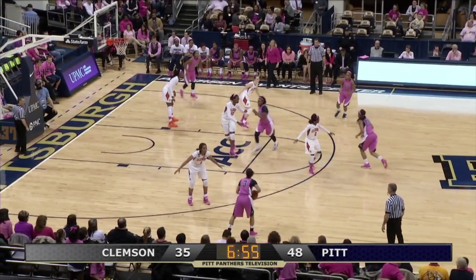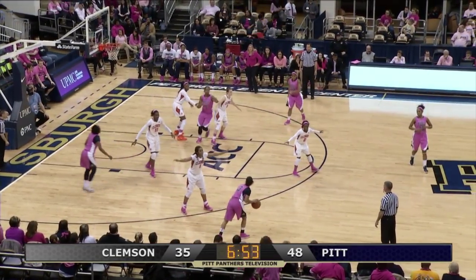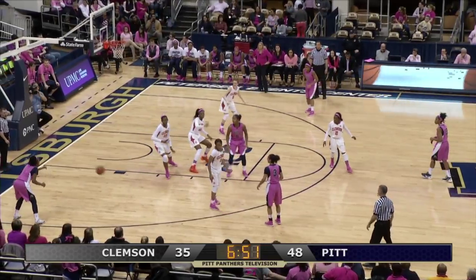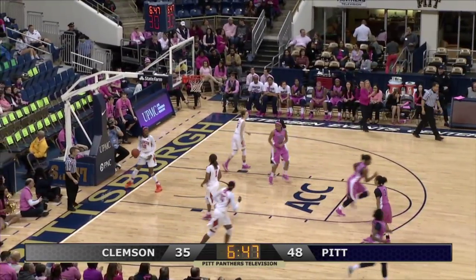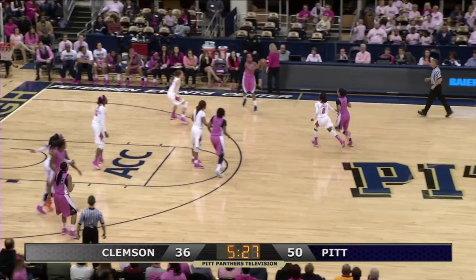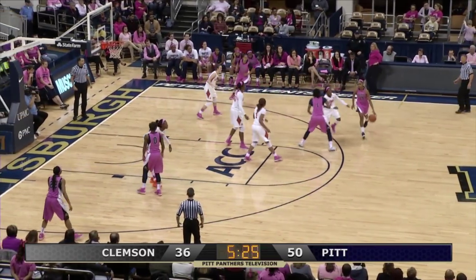Straight away to Welsh, now on the left wing to Kiesel, against that zone defense by Clemson. They pop it into Logan, in the corner it goes to Briggs — she hits a three. They have a 50-36 lead.